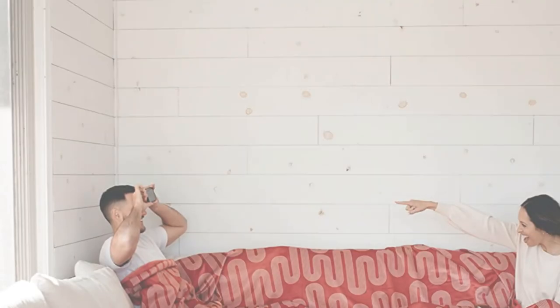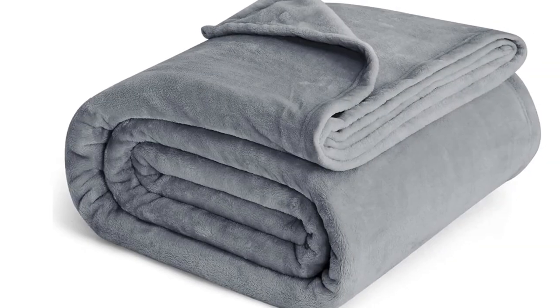Today I have come up with a list of the Top 5 Best Throw Blankets 2023 on Amazon in the market that are worth buying. So let's get started.